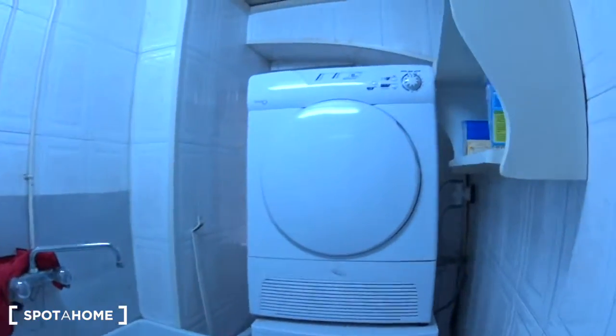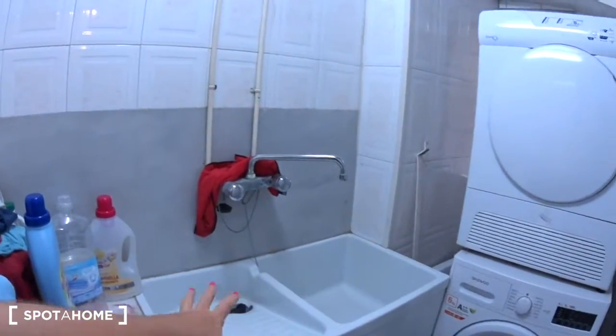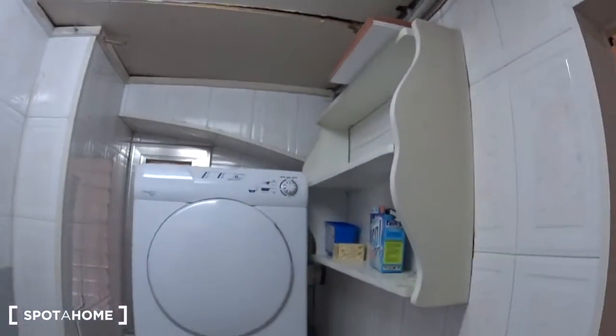The windows are overlooking the street, same as the living room. And behind here you have the laundry room, where you will find the washing machine and the dryer. It's really cool, and you have a sink if you want to wash your clothes by hand. There is also a window at the back and some shelves here.